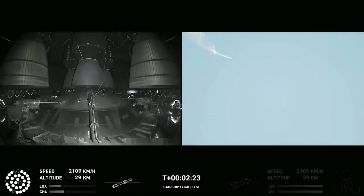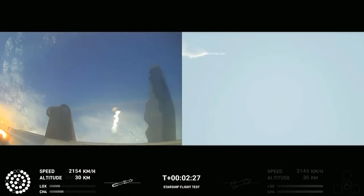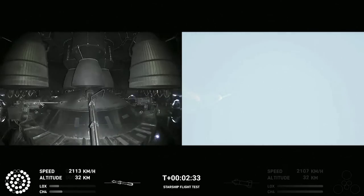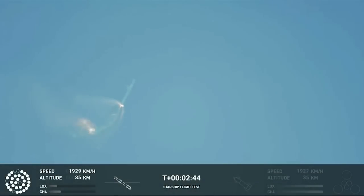Now after stage separation, the first stage will flip and begin a boostback maneuver for landing in the Gulf. Continuing to fly — two minutes, 40 seconds. Let's get ready for main engine cutoff. Beginning to flip for stage separation.